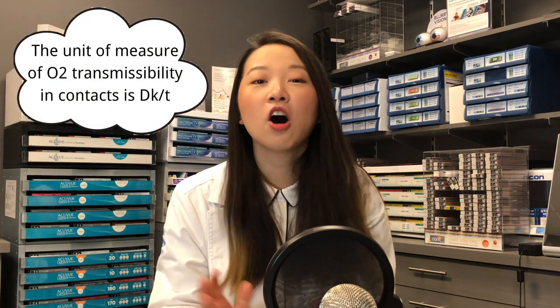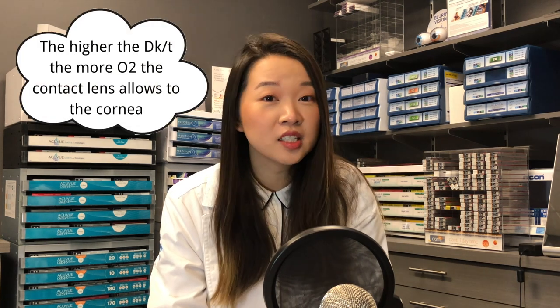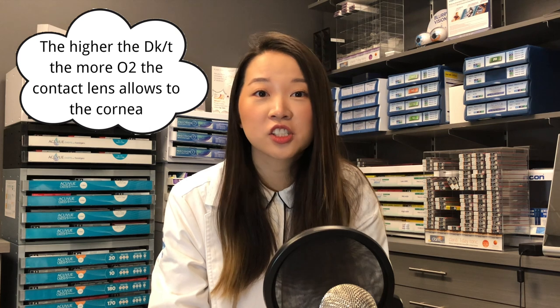One thing that people don't realize is that the front surface of the eye, which is called the cornea, has no blood vessels. So it gets all its oxygen from the air, which means that the contact lens that you're wearing needs to be able to transmit enough oxygen to keep your eyes healthy. The material of soft contact lenses are either made out of a hydrogel or a silicone hydrogel material.